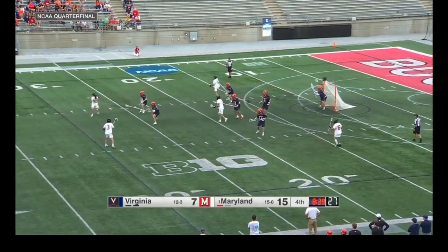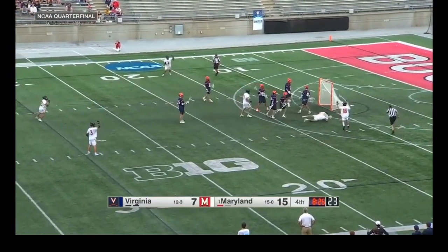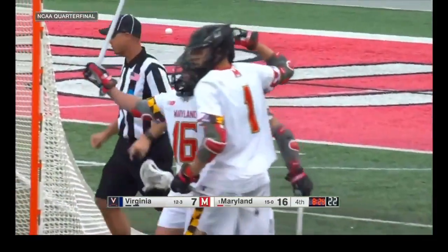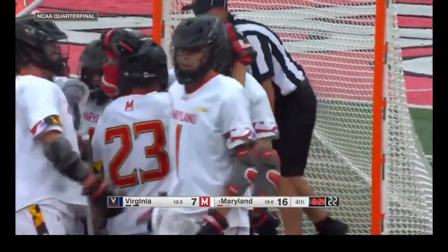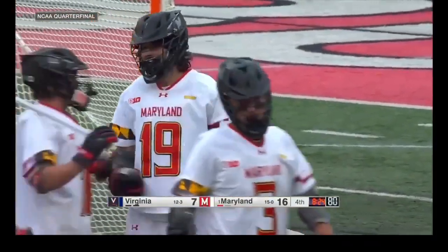It's an attack type, to see your short stick D-mini. Great look inside, and a great goal by Keegan Kahn! Lost his footing, but didn't lose the ball, and found the back of the net.